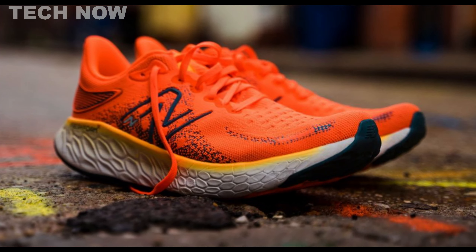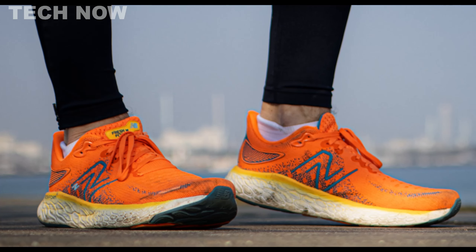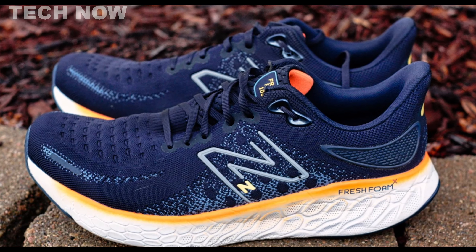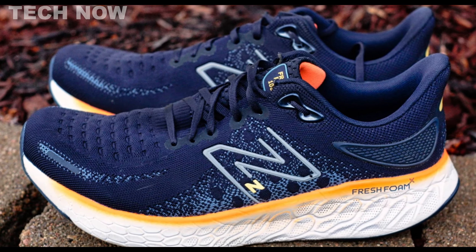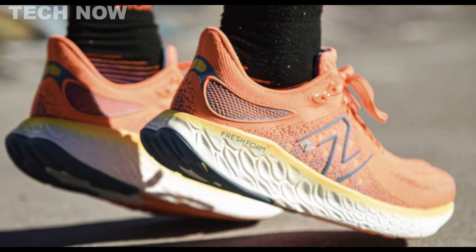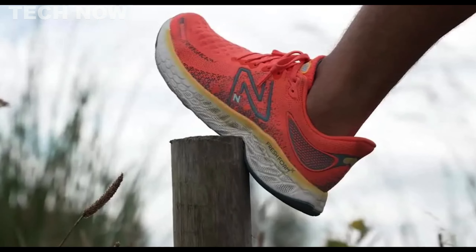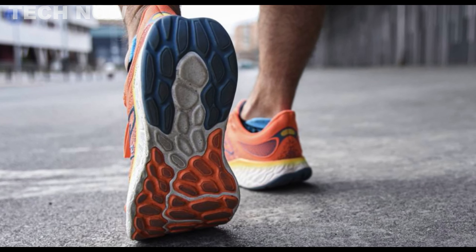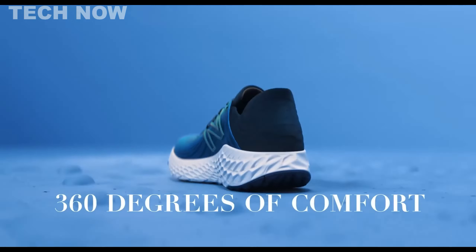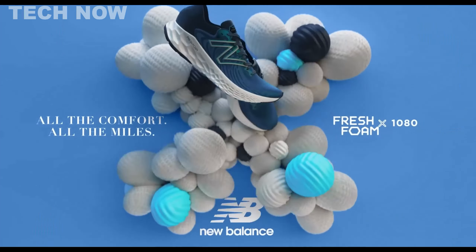However, there are considerations to keep in mind. While the shoe offers average breathability, it may not be the most well-ventilated option. Some users have varying opinions on the thickness of the tongue, and individuals with narrow feet might find the shoe bottom-heavy for faster runs. Priced at $160, the Fresh Foam X 1080v12 competes with other popular models in its category. In summary, this New Balance offering stands out as a well-rounded choice, excelling in comfort, cushioning, and durability, but potential buyers should be mindful of breathability, tongue thickness, and foot width.